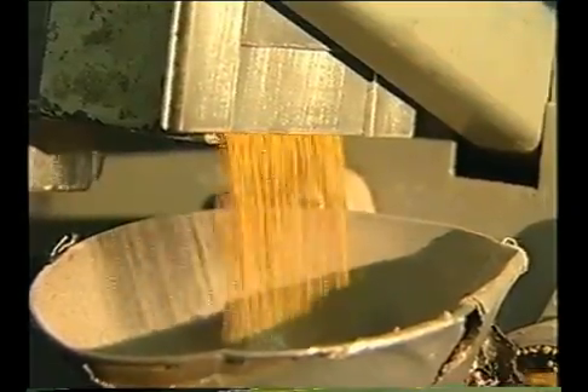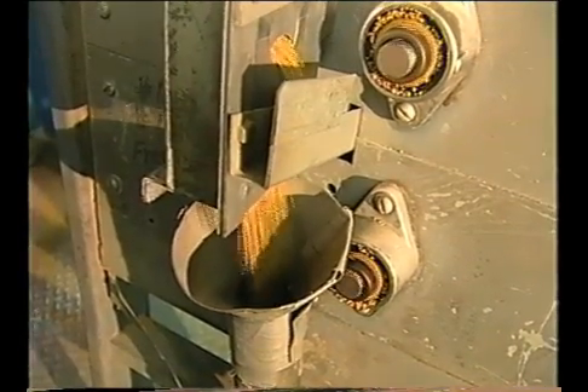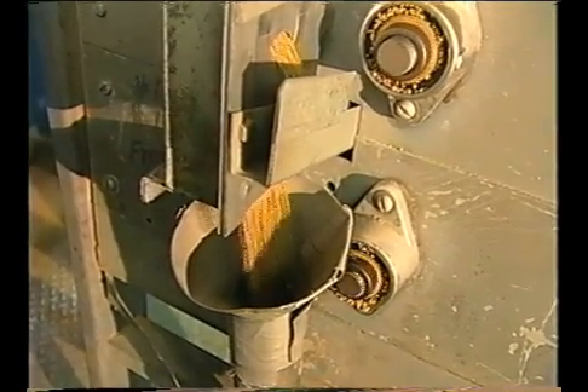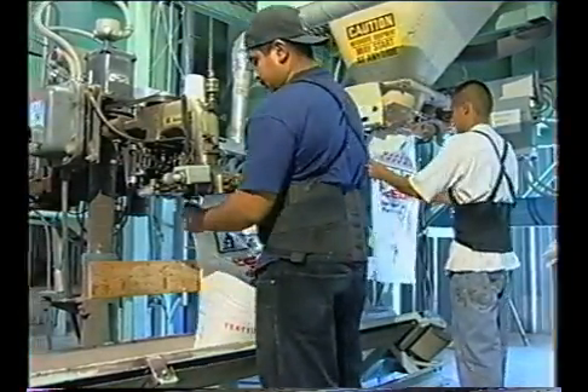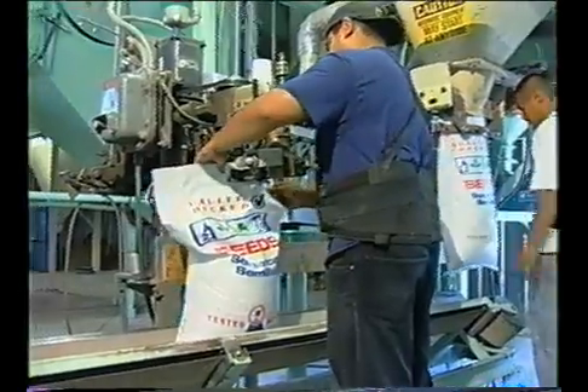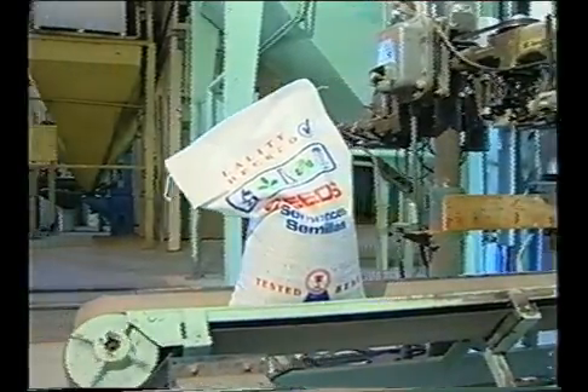As with the harvest process, conditioning has the potential to damage seed and to spread localized contamination throughout the seed lot. It's important to limit sources of contamination and minimize the risk of cross-contamination in the conditioning facility. Seed, cleaning equipment, storage bins, and supplies such as shipping bags should be protected from contamination by rodents, birds, insects, and reptiles.